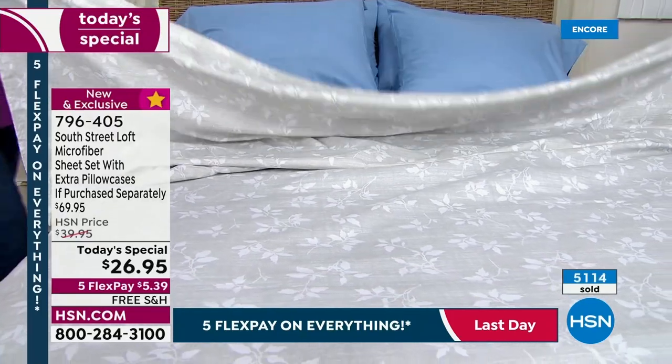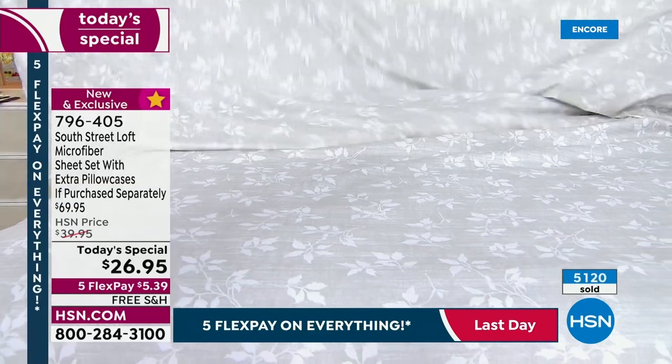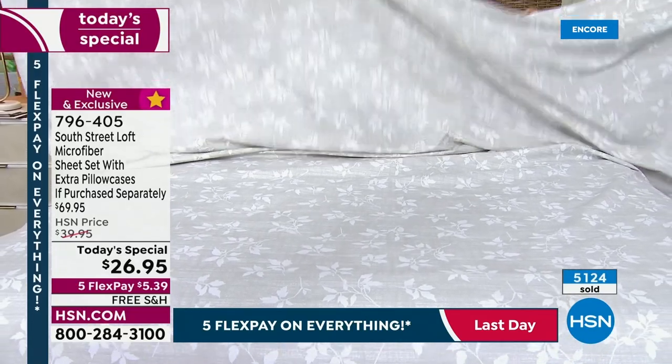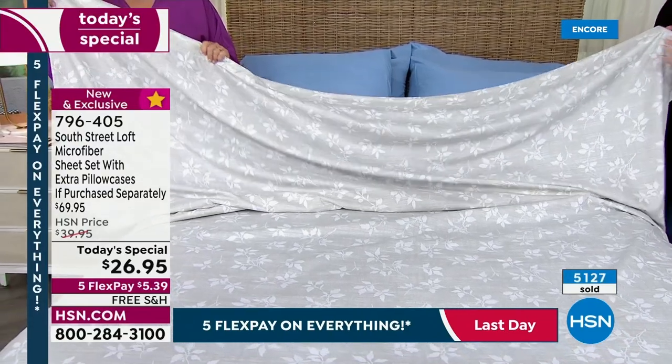Why? Because our customers are like ninja shoppers — we know what's good, we know a good value. I was worried, I said Stephanie, I hope this price doesn't mislead our customer. But I'm glad you're taking the leap of faith, because these are really good quality.